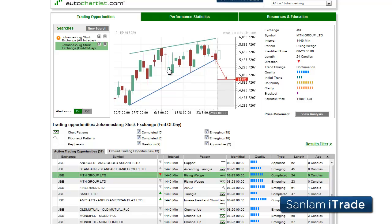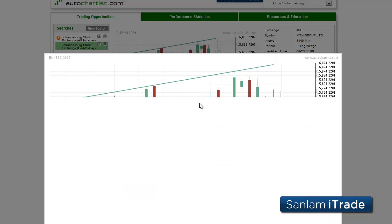This is James Hiercheck from AutoChartist with today's Sanlam iTrade share market to watch for Thursday, August 30, 2012.